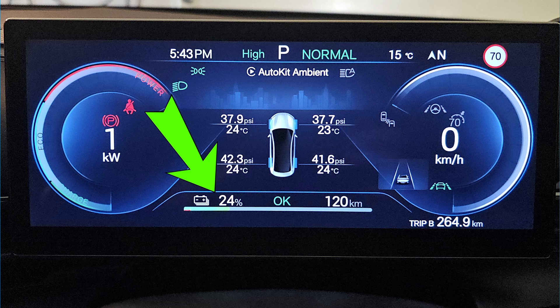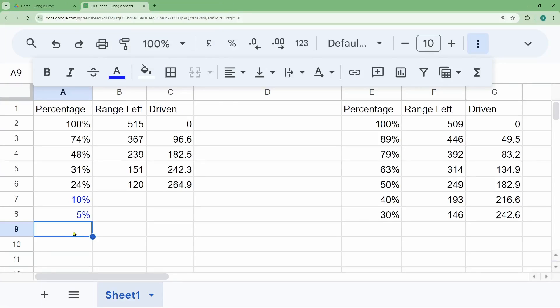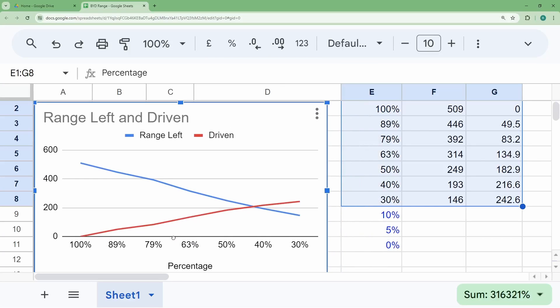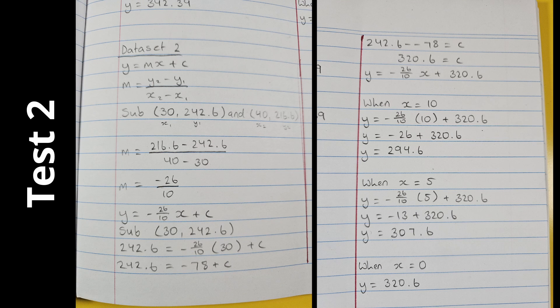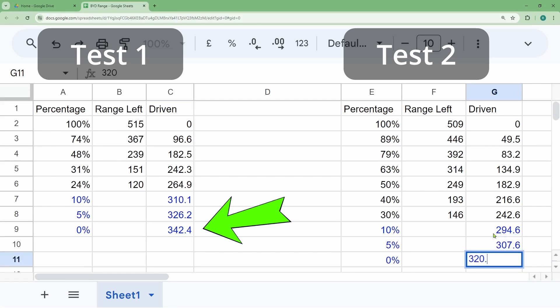Now, what if we run the battery down to 10% or even 5%? I'm not going to do that test — it's too risky and I don't want to be stuck by the roadside. However, we can extrapolate down to 0% based on the data points we have. This is the linear equation formula I learned from my daughter, and I've got her to do the projection for me down to 0% battery. If I continue to drive down to 0%, I would have driven 342 km for test 1 and 320 km for test 2.